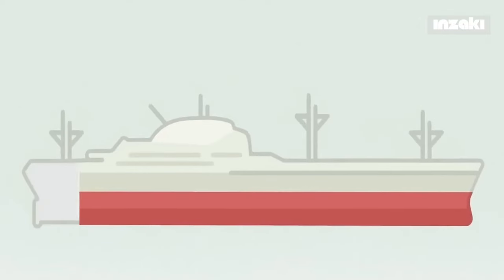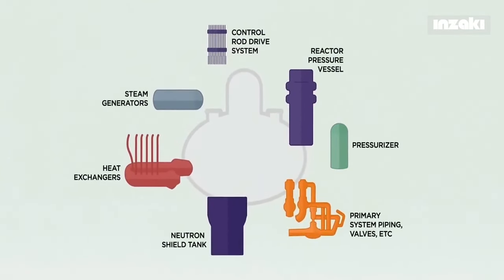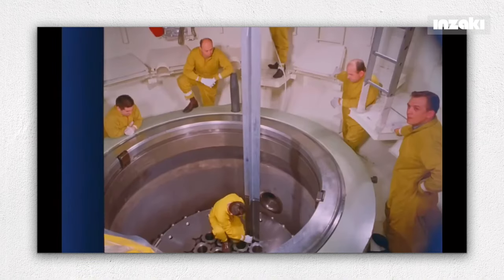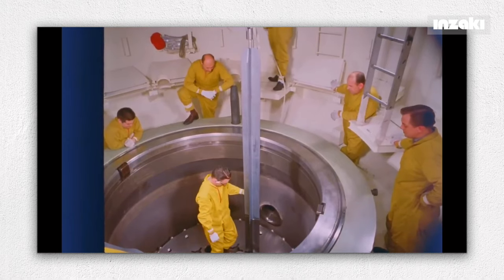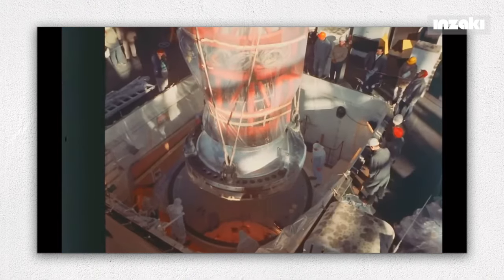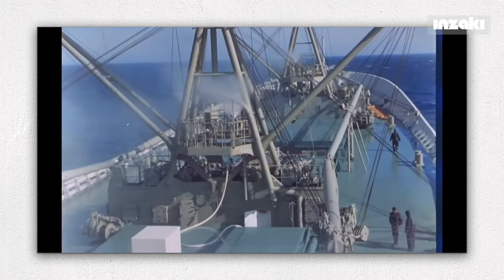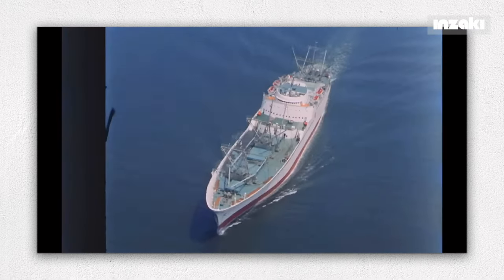Around the reactor inside the ship, there are multiple protective layers to ensure that the crew and engineers are shielded from radiation. Additionally, it is equipped with an energy-absorbing structure designed to protect the ship in the event of a collision with another vessel. If the ship were to sink due to an incident, the reactor inside would automatically shut down.